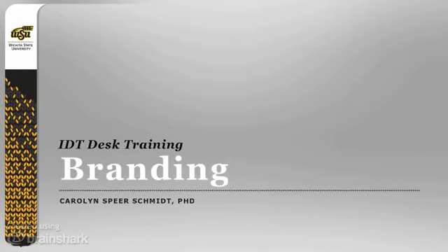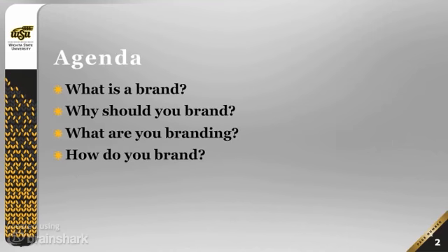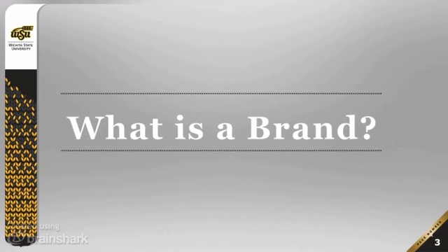Hi, welcome to this instructional design and technology desk training from Wichita State University. My name is Dr. Carolyn Schmidt. Today's training is on branding. Our agenda is pretty straightforward: what is a brand, why should you brand, what are you branding, and how do you do it? So, what is a brand?